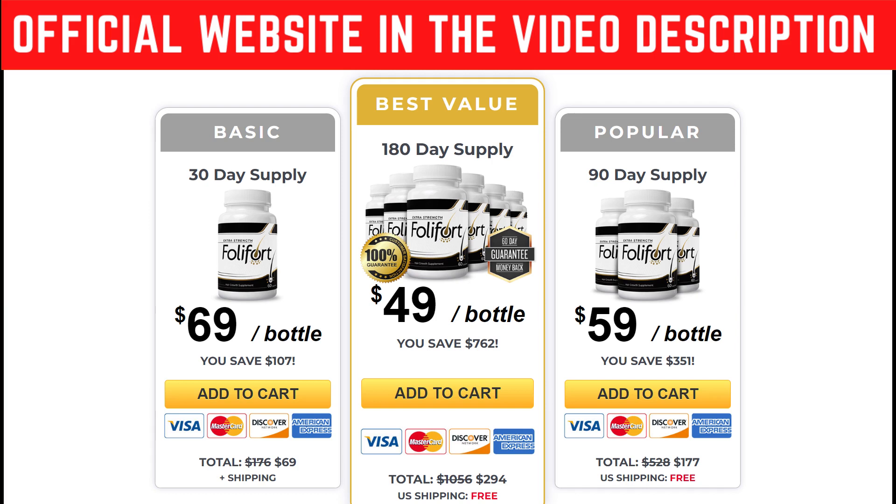So guys, be sure to check out their official website right now. I hope you guys have enjoyed this video and I'll see you guys around. See ya!